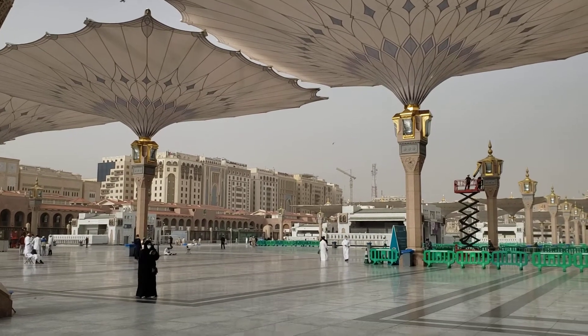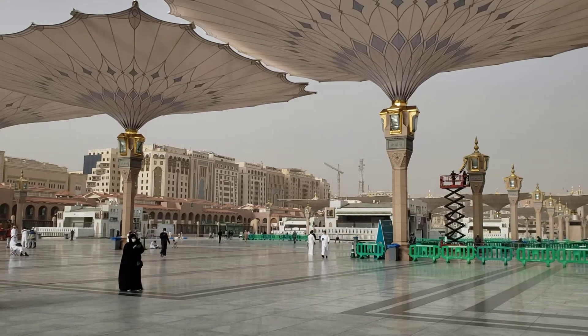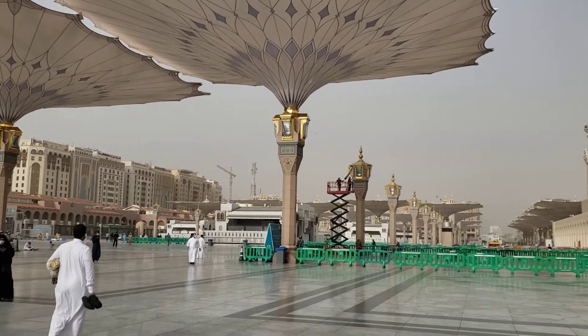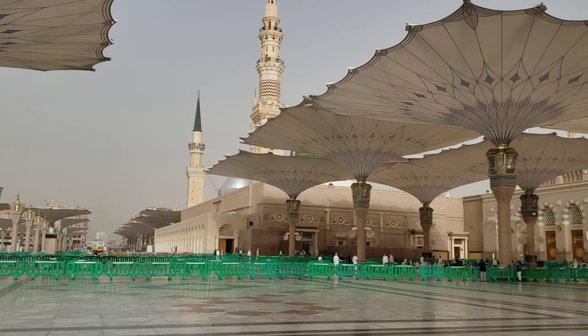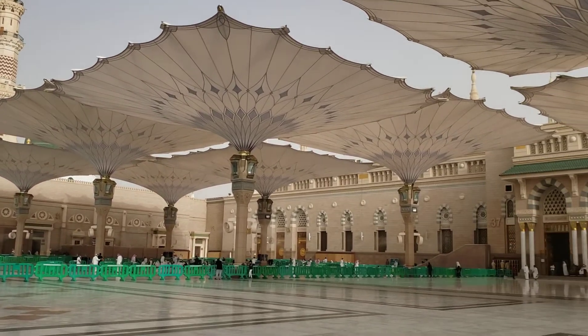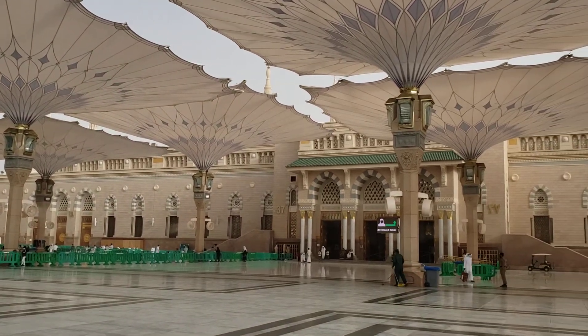Coming from the gate, where the hotels are in the background, you walk in and then take a right, and you'll walk to where I am. With the umbrellas open to shade you from the sun, you'll get to the men's entrance.